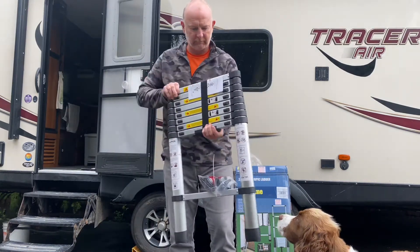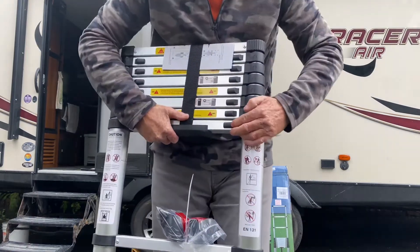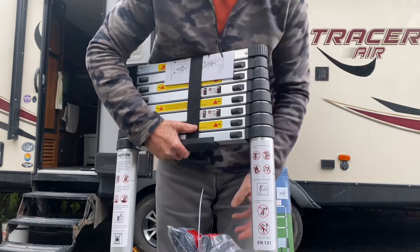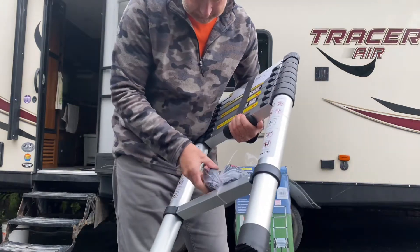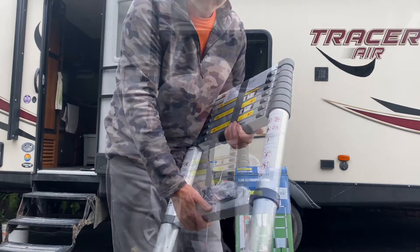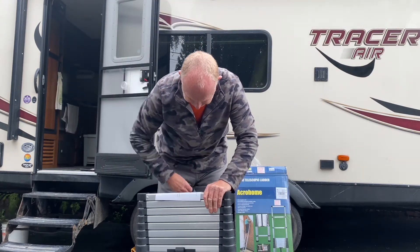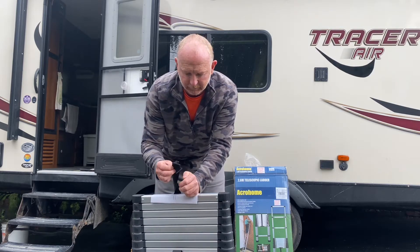Not bad — it's compact. It's got these little releases right here for each step, and it looks like there are rubber feet on the bottom. Not quite sure about all the details yet. There's also a velcro strap, but that's fraying already — not super impressed with that.